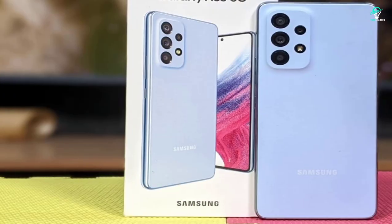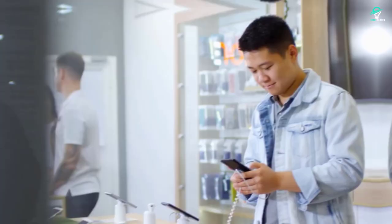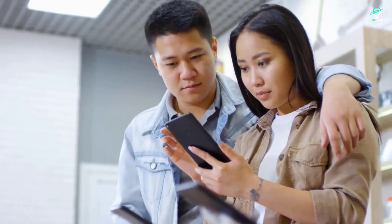The A53 has already been released, and the A23, A33, and A73 are shipping soon. The A03s and A13 are both great budget options. With all the new 2022 devices out now, previous year's smartphones have hit their lowest prices.